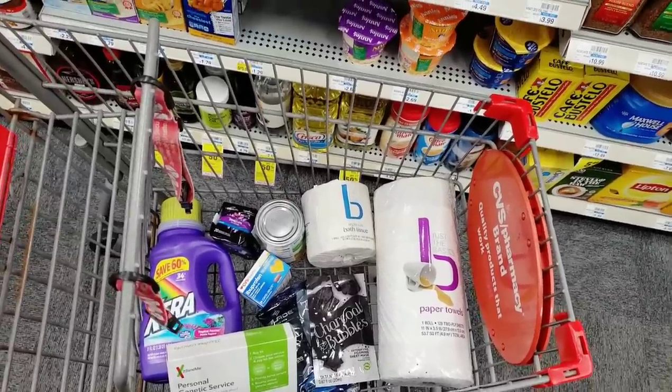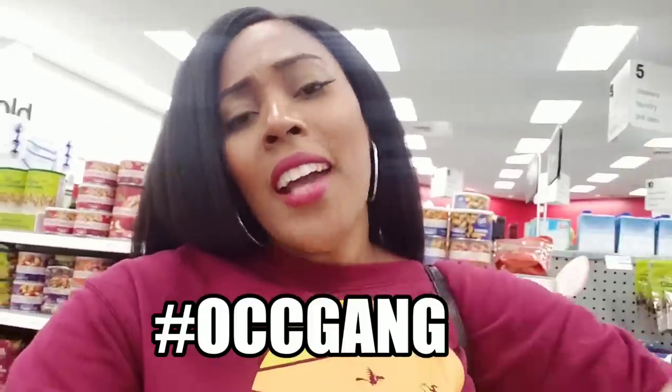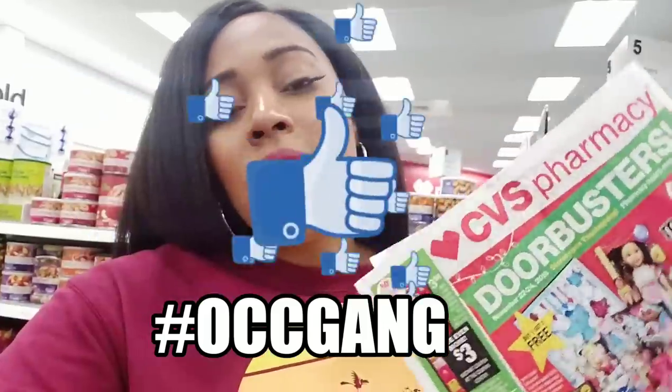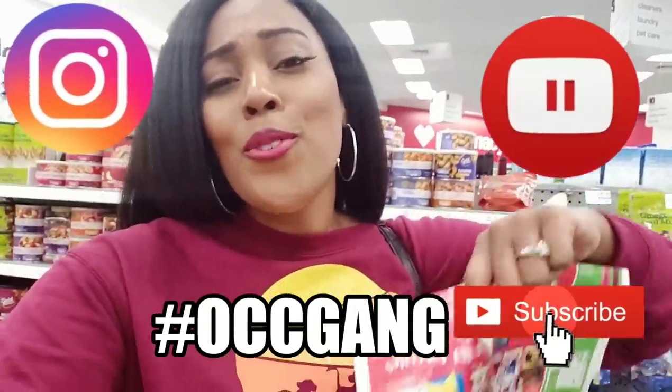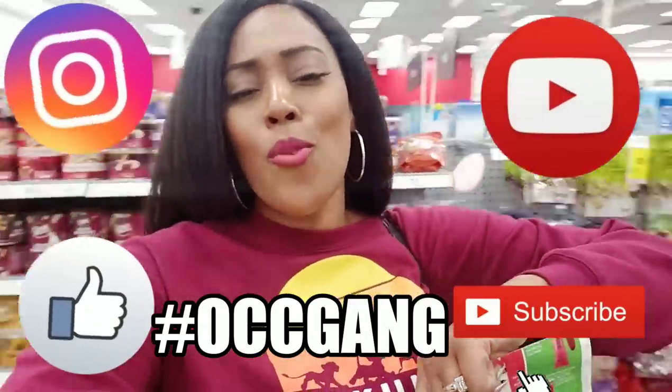I used to be a serious CVS warrior years ago, shopping there all the time. Then I fell in love with Walgreens, but now that they've changed their point system I'm not in love with them anymore, so I've started creeping back over to CVS to get my CVS game back on for Black Friday. OCC gang, tag me on Instagram in your hauls — tag every post with OCC gang so I'll see it and know you're just as savage as me. We'll be killing it tomorrow.